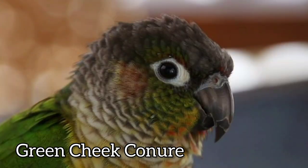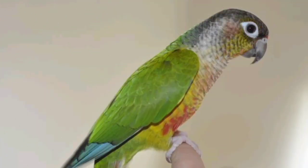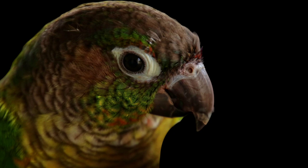The Green-Cheeked Conure is another popular parrot species that's native to South America. These birds are slightly smaller than Quaker Parrots, and they're known for their green feathers, red forehead, and cheeks. They have a playful and energetic personality and are a great choice for those who love an active bird.